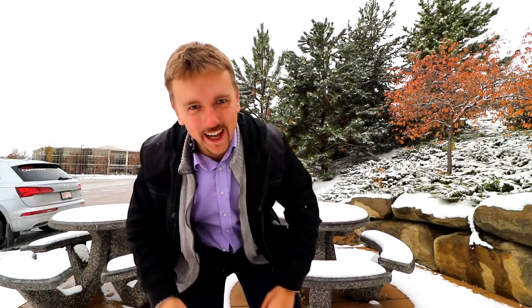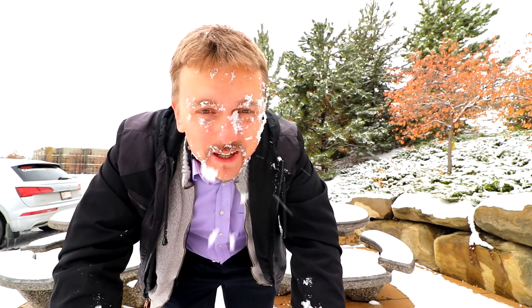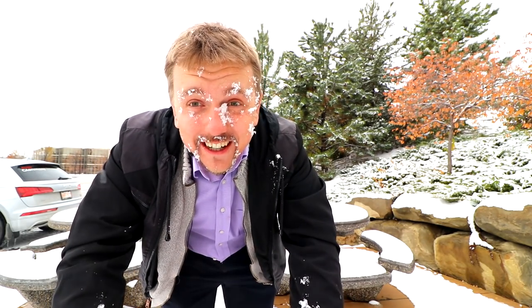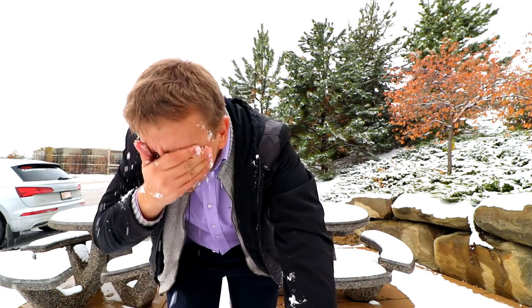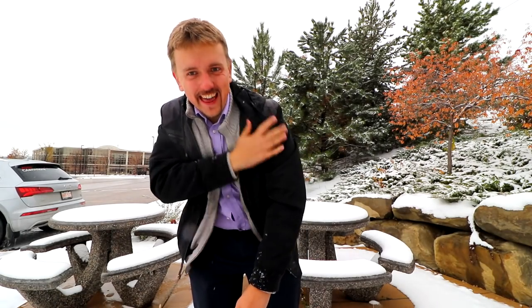Hey guys, what's up? How are you doing today? Welcome back to this YouTube channel, it's your guy Igor here coming to you with a winter video! Tips and tricks on how to survive winter in Canada. Yes, don't do like this because it's freaking cold, but it feels nice — feels awesome, like childhood, right? Let's get started. Don't try that at home, ladies and gentlemen.